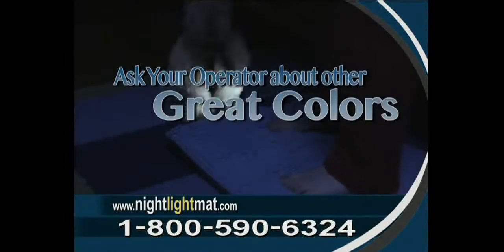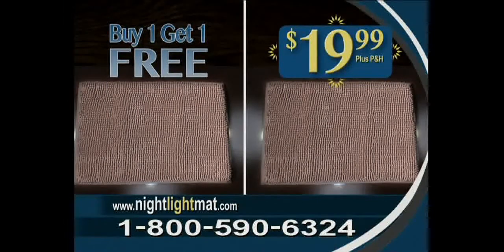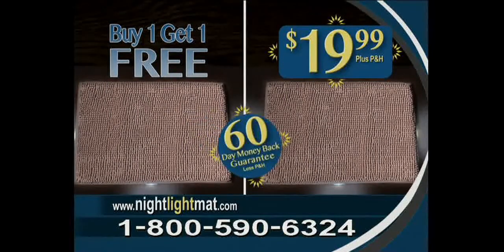And don't forget to ask your operators about Night Light Mats for your kids' rooms, too. They come in pink or blue. You get it all — two Night Light Mats in your choice of beige or cocoa, plus a 60-day money-back guarantee. All for just $19.99.